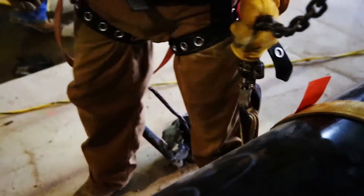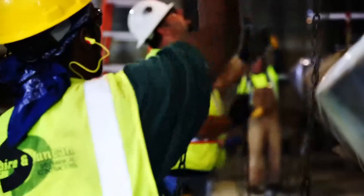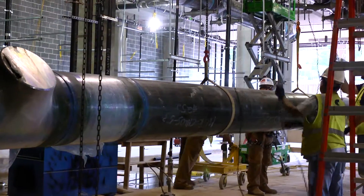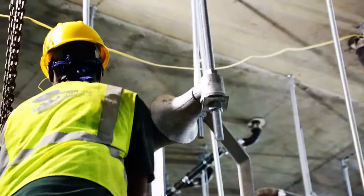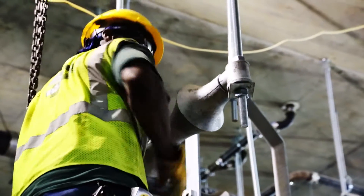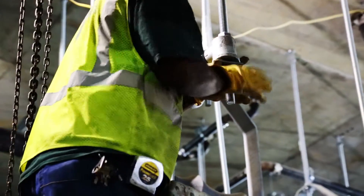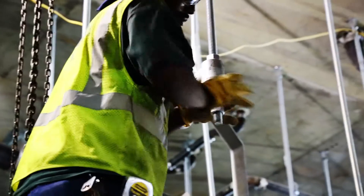The straps are then connected to the chains. Four men simultaneously work the pulleys to lift the pipe into place inside the hangers. These hangers will not only hold the pipe in place while it's bolted and welded to the other spools in the system.